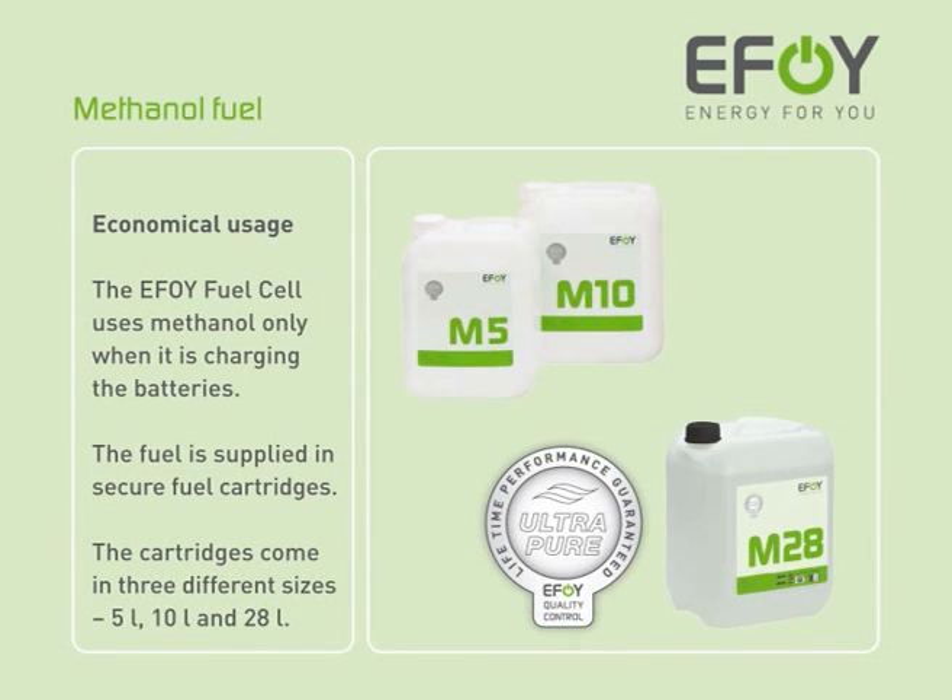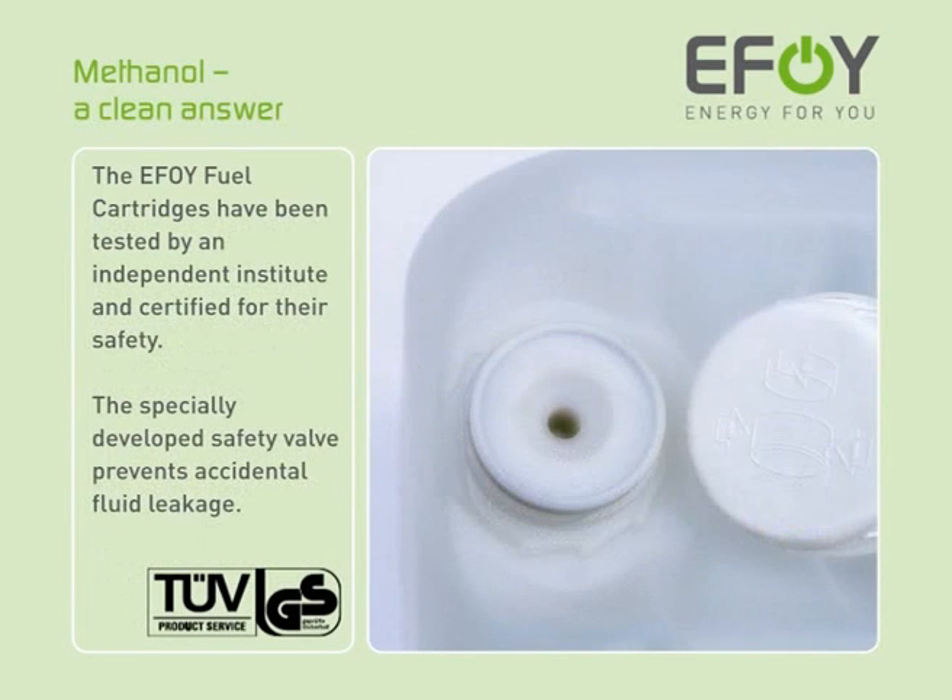The EFOY fuel cell boasts extremely low methanol consumption. The fuel cell only uses methanol when it is charging the batteries. The fuel is supplied in secure cartridges, available in three sizes. The EFOY fuel cartridges have been tested by an independent institute and certified for their safety. The specially developed safety valve prevents accidental fluid leakage.